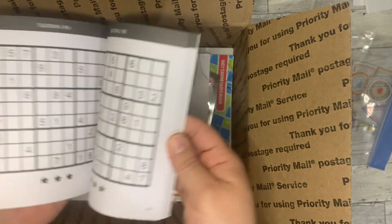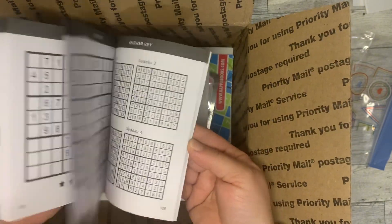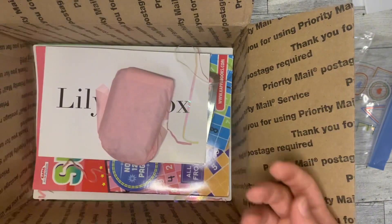And then some more Sudoku puzzles. I like this one — you can fit it in your purse and I can use these on lunch.